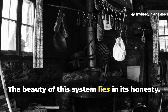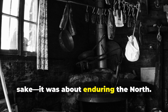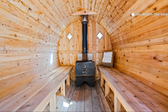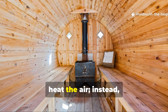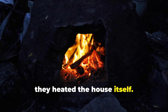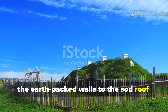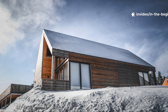The beauty of this system lies in its honesty. It wasn't about comfort for comfort's sake — it was about enduring the north. The Vikings didn't waste energy trying to heat the air; instead, they heated the house itself. Every element of their architecture, from the earth-packed walls to the sod roof, was part of a self-sustaining energy loop.